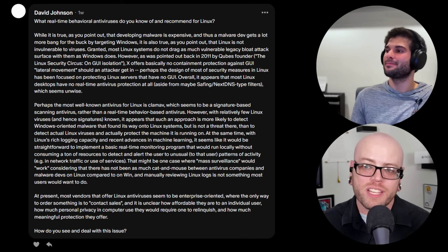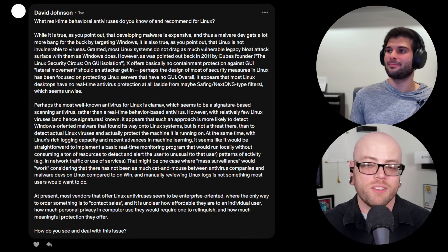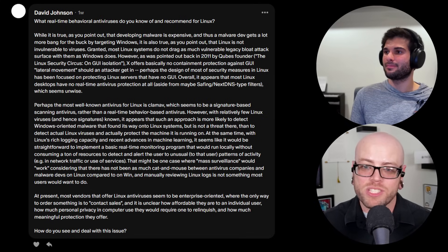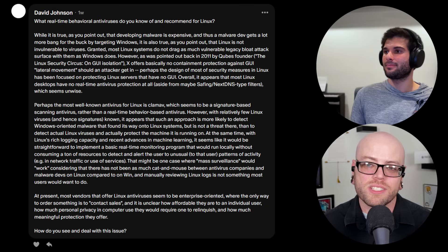At present, most vendors that offer Linux antivirus seem to be enterprise-oriented, so the only way to order is to contact sales. It's unclear how much it costs for an individual — probably way more than an individual is willing to pay. There are also questions about how much personal privacy you have to give up and how much protection they actually offer.